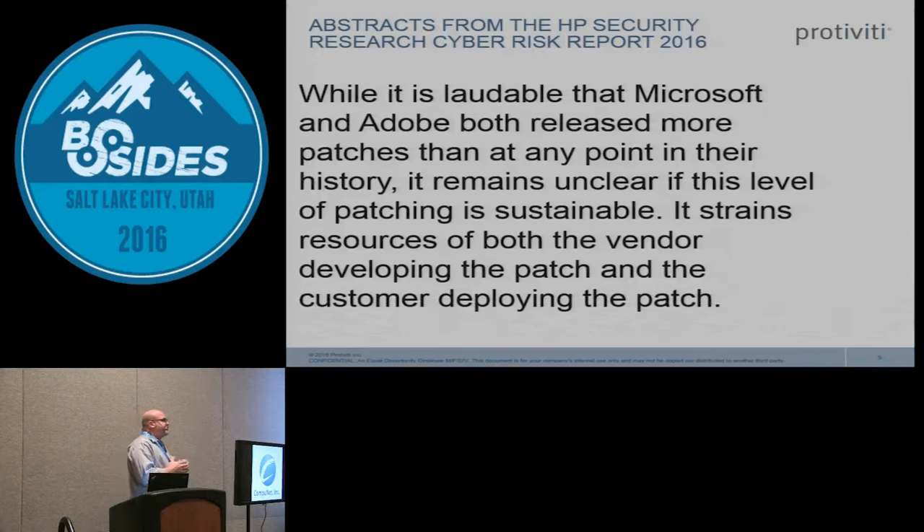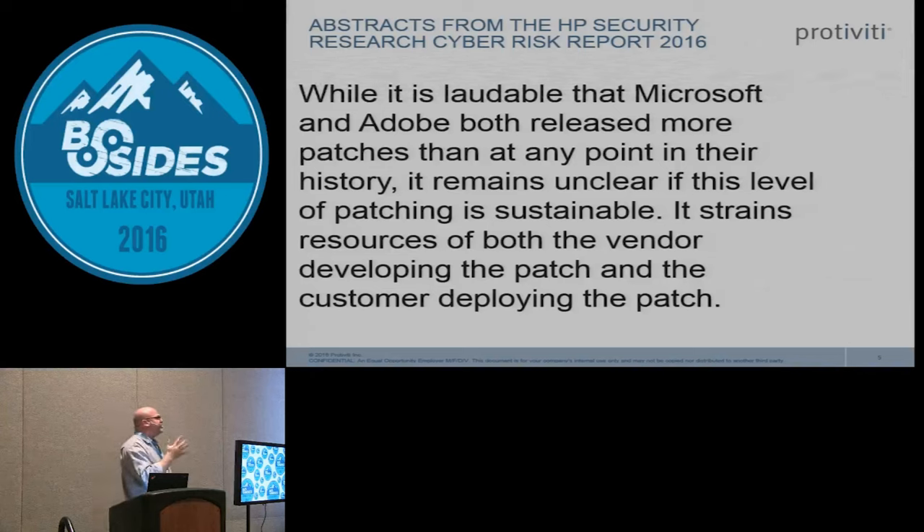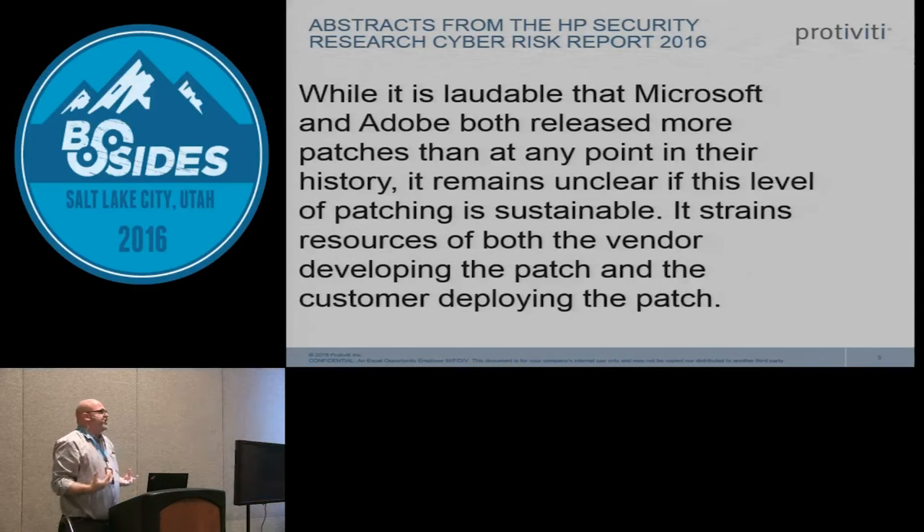According to HP's brand new cyber security paper that HP just released, they don't like the current state of patch management either. They use strong words — while it is laudable that Adobe and Microsoft release patches, it remains unclear if this level of patching can be sustained. Microsoft on average is putting out about 100 to 150 security patches per year, and from a testing and deployment standpoint this is time consuming, expensive, and risky — because whenever we make changes, it introduces risk to the organization.